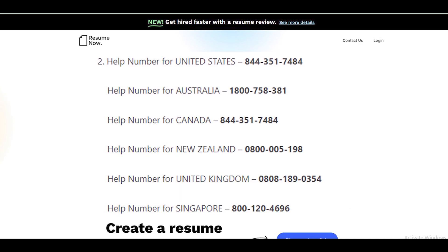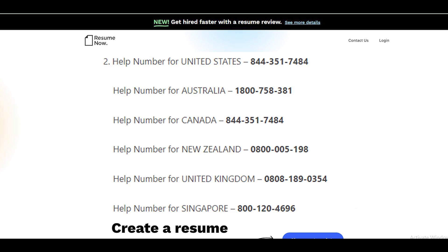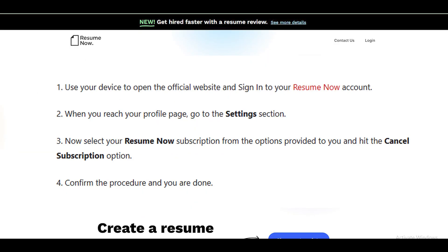They will help you cancel your membership easily and you are done. Cancel Resume Now from the website.